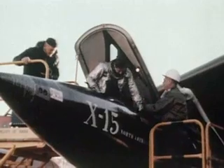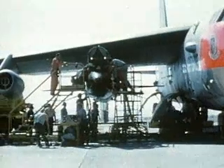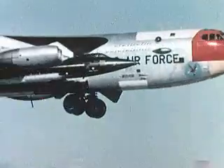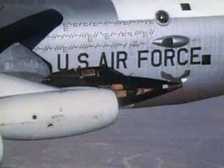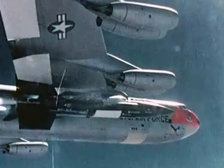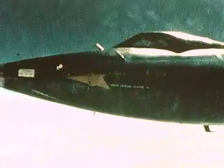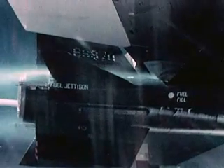A flight began with the pilot climbing into the X-15, attached under the wing of the B-52 on the ramp. The B-52 then taxied out and took off, slowly climbing to 45,000 feet, heading for the northeastern corner of Nevada. Once there, the B-52 turned back toward Edwards and launched the X-15.